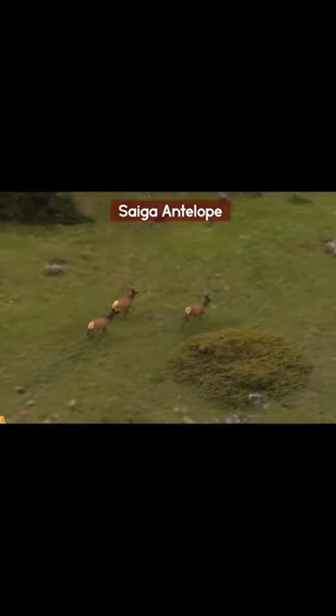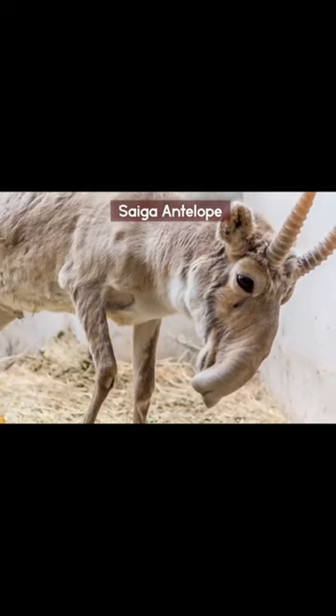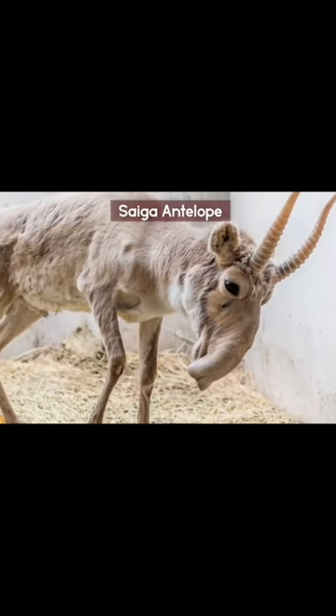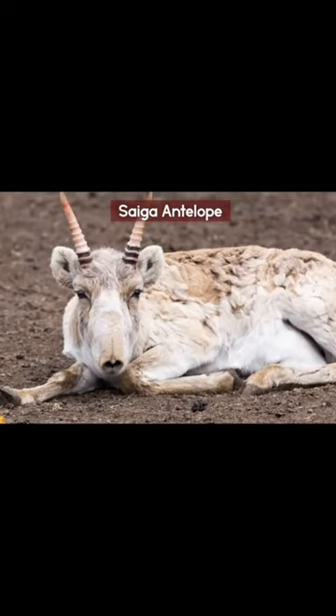A critically endangered antelope that previously roamed a sizable portion of the Eurasian steppe is the saiga. A remarkable set of tightly spaced, swollen nostrils that point downward can be seen on this uncommon antelope.